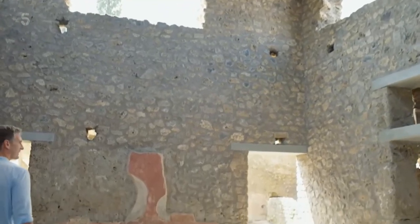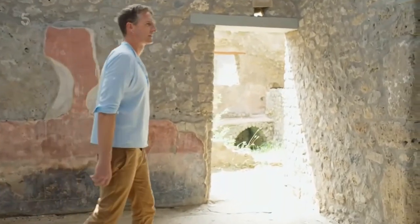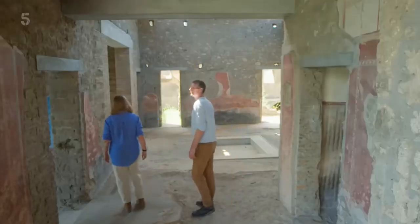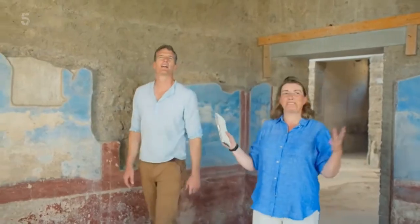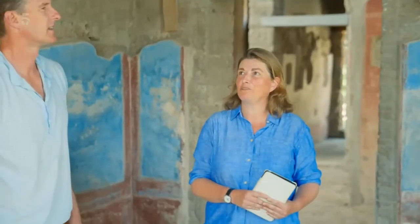For the first time in centuries, you could walk around an almost intact, luxurious Roman home. Archaeologist Dr Sophie Hay can tell me more. I just can't get over these colours. The sky blue is like being sort of outside, but yet we're inside. It's a sort of window straight into the Roman world.